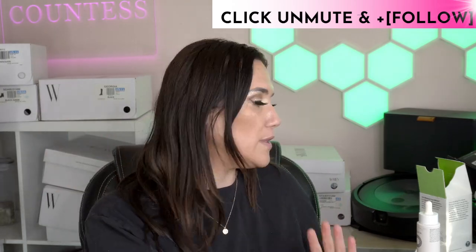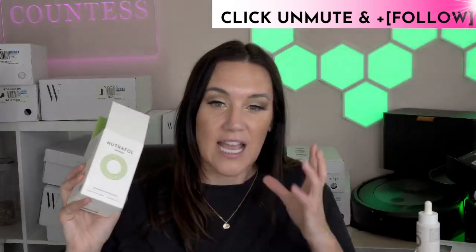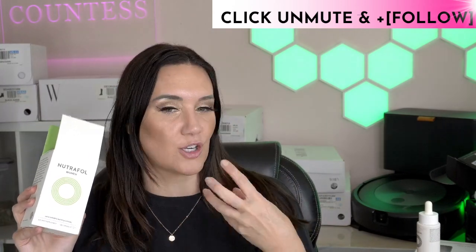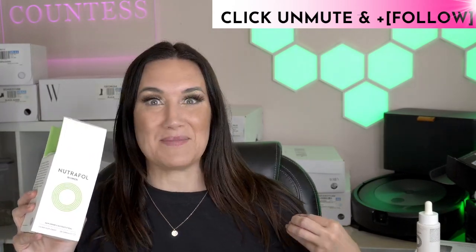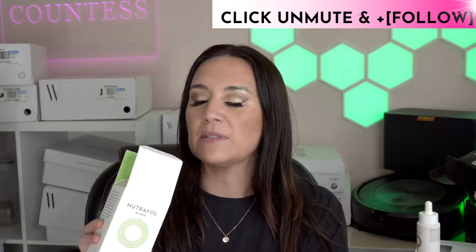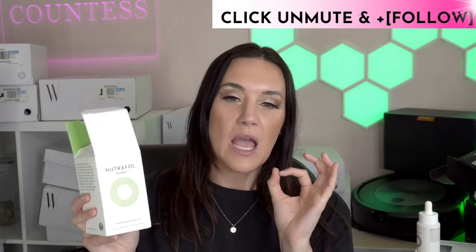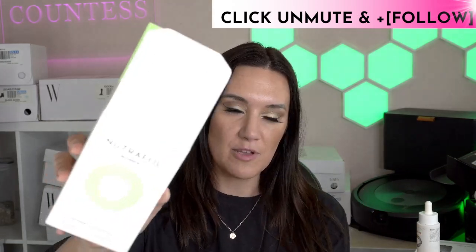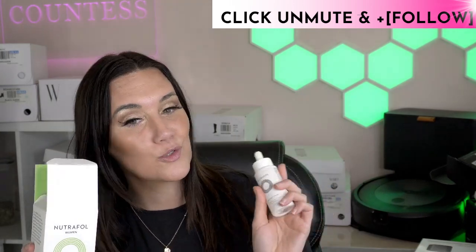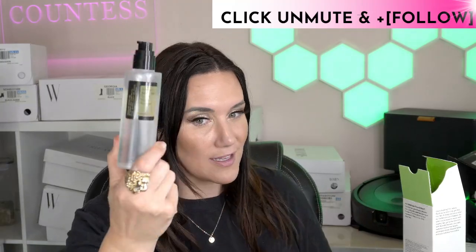Next, Nutrafol — I use their vitamins to help with hair loss. Hair loss can happen with Manjaro, tirzepatide, semaglutide, or Wegovy weight loss. If you have a significant amount of weight loss, it can happen — sometimes not all the time — and you won't see it until about three months later. I've been trying to be very proactive about not losing my hair. Nutrafol also has a serum, and this one is massively on sale today.